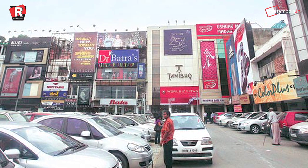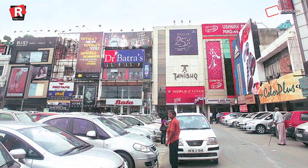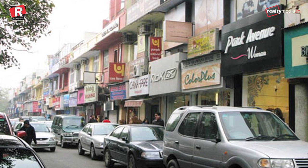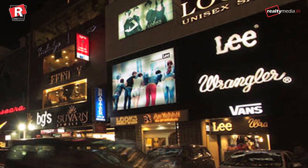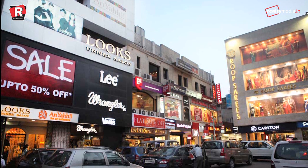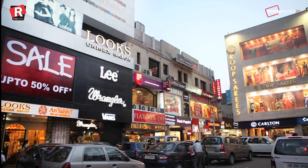South Extension, New Delhi — the 5th position is taken by one of the posh markets in Delhi, South Extension, locally known as South X, with a rental of Rs 700 per square feet. It is divided into two parts, South Extension 1 and South Extension 2. They are home to some of the best brands in the world, apart from being hubs where one can find some delicious food.